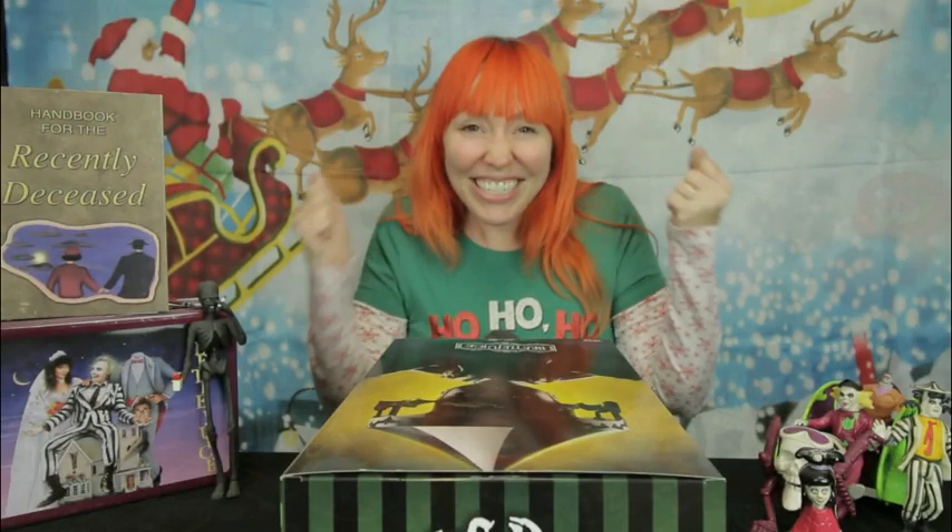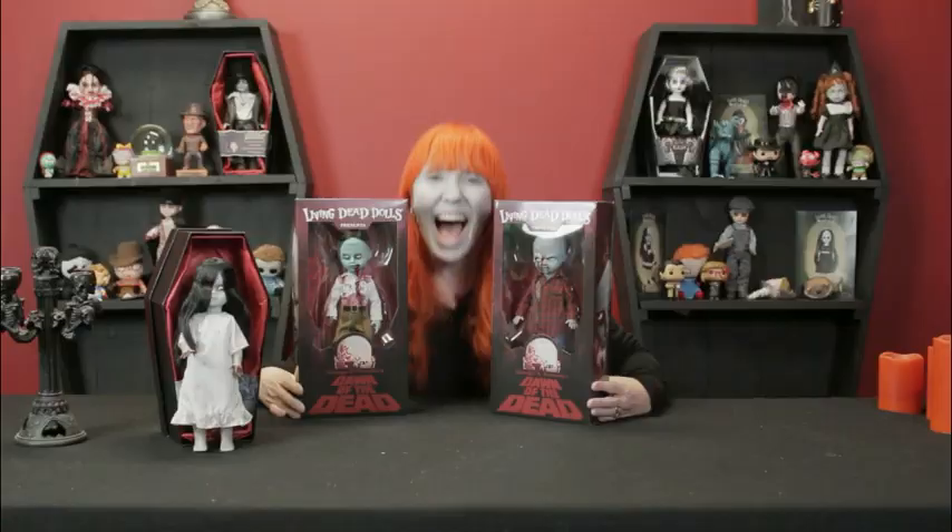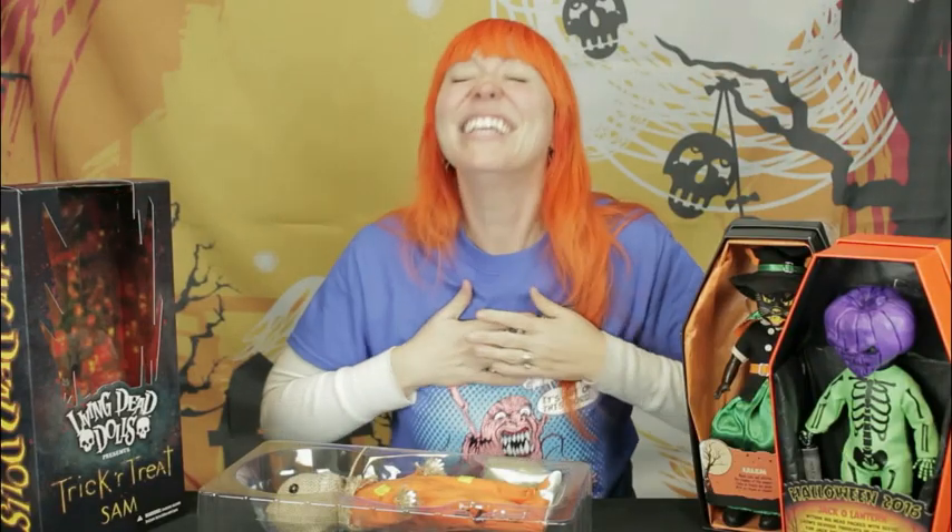It's Just Jen, it's a Just Jen show. Just Jen — here's some things you should know: she likes things that are creepy, things that are dead, she likes to sing songs that get stuck in your head. It's Just Jen, it's a Just Jen show.